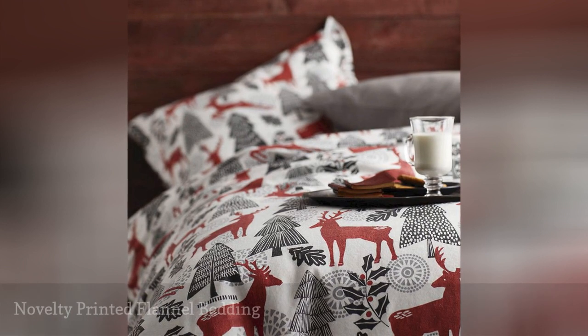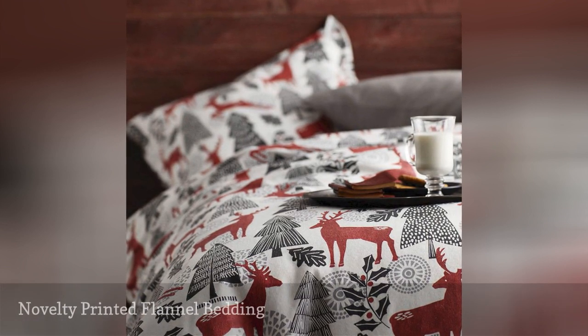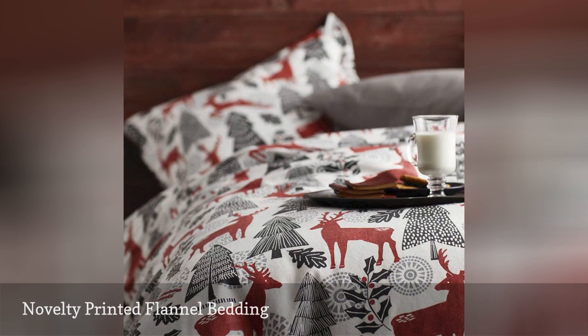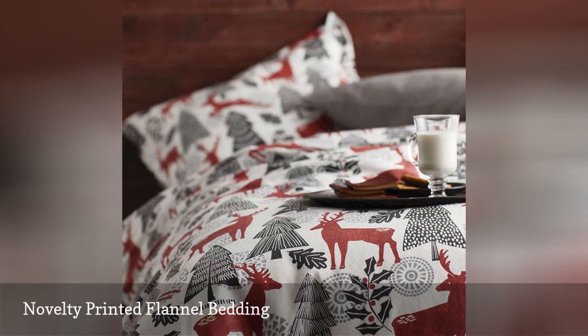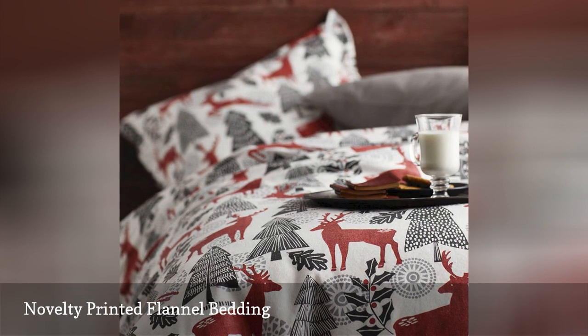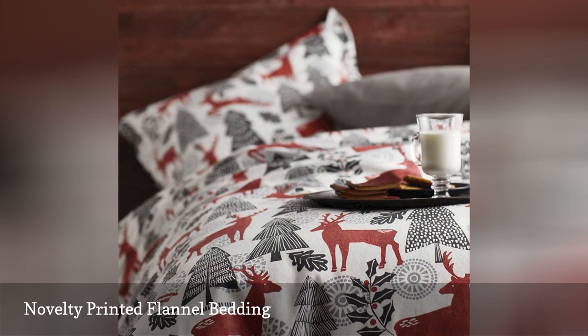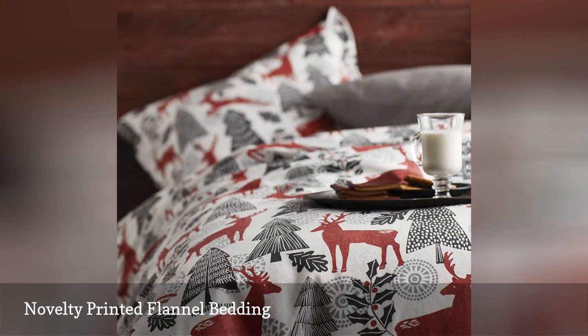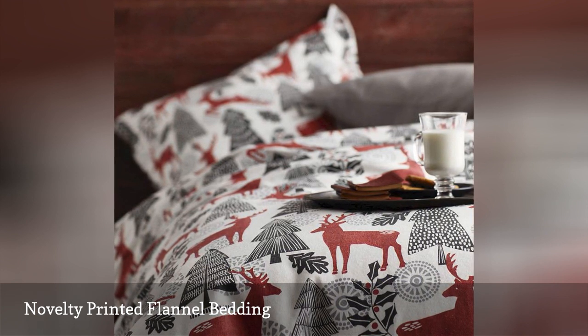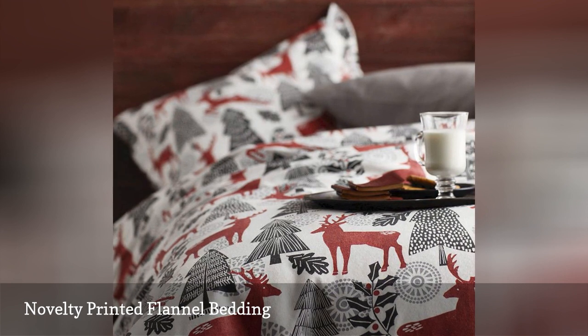Flannel bedding is perfect for your family members or house guests to crawl into on a chilly winter night, and the company store's Reindeer 5-ounce cotton flannel collection is a comfortable and festive set. Adorned with reindeer, snowflakes, pine trees and holly, the bedding is a modern take on a traditional and beloved holiday theme. The collection includes a flat sheet, fitted sheet, pillowcases, duvet cover and sham.